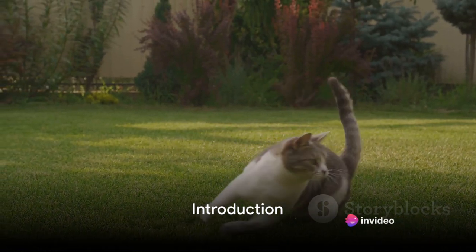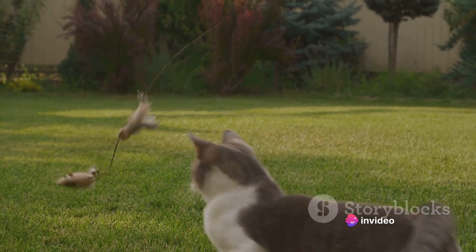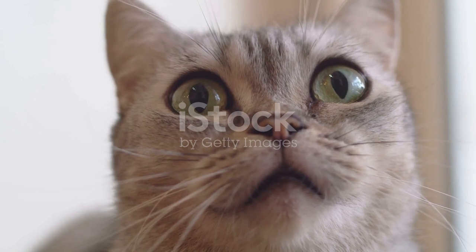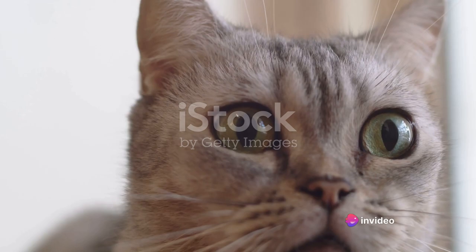Ever wondered how to entertain your feline friends in unusual ways? Welcome to a world where the lines between feline curiosity and entertainment blur. Cats, those intelligent and curious creatures that we share our lives with, have a knack for finding fun in the most unexpected places.